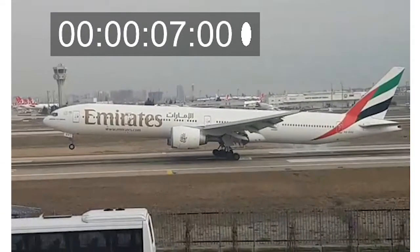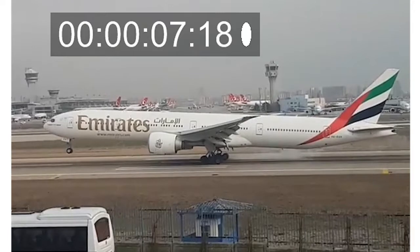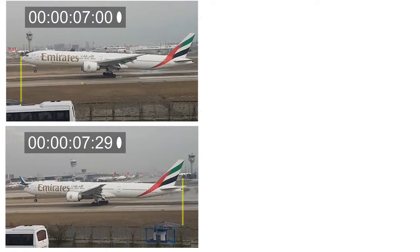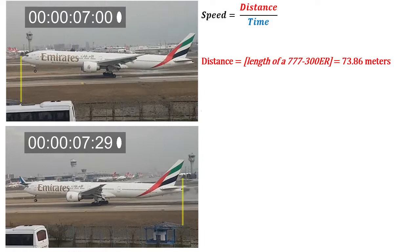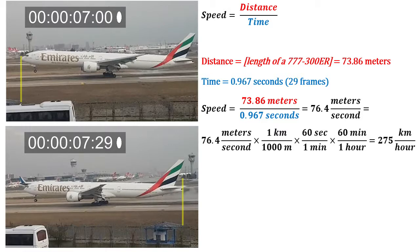The nose of the plane crosses that line at frame 700, and each frame is 1/30th of a second. At frame 729, the tail crosses the same point. The entire length of the plane has traveled over the same point in 29 frames. That plus the length of the plane is enough to calculate the speed. Speed equals distance divided by time: the distance is the entire length of the plane, 73.86 meters; the time is 29 frames, which is 0.967 seconds. That gives 76.4 meters per second, which converts to 275 kilometers per hour, or 171 miles per hour, equal to 148.5 knots.